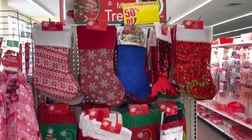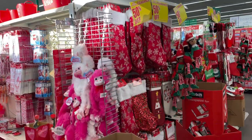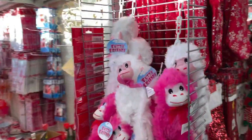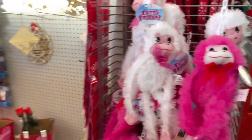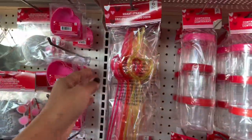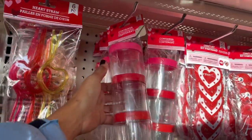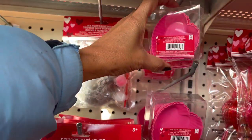Christmas items are 50% off - they have a lot. Look at these fuzzy friends in white and pink. Oh look what I found - I love these heart-shaped straws! They have some containers in pink and red, and these are silicone heart molds.